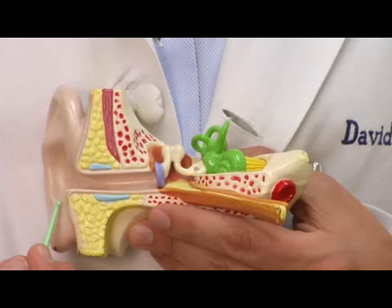Hi, I'm Dr. David Hill and today we're going to be talking about how to drain fluid or liquid from behind the eardrum. First of all, we kind of have to know what's going on inside the ear, and for that I have this model.